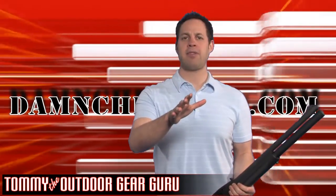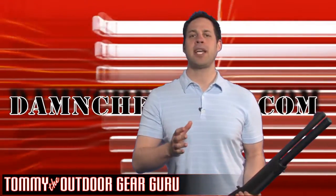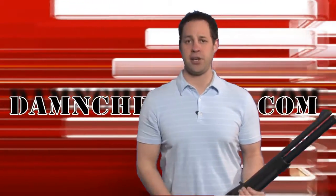Hi, this is Tommy with dampcheapguns.com, and I'm glad you're here checking out some of our products. I know you'll find our website to be very helpful and easy to use.